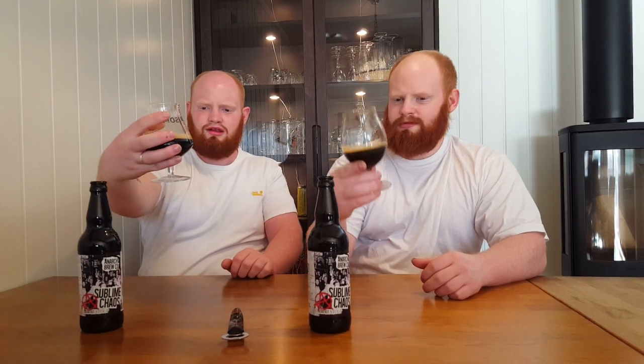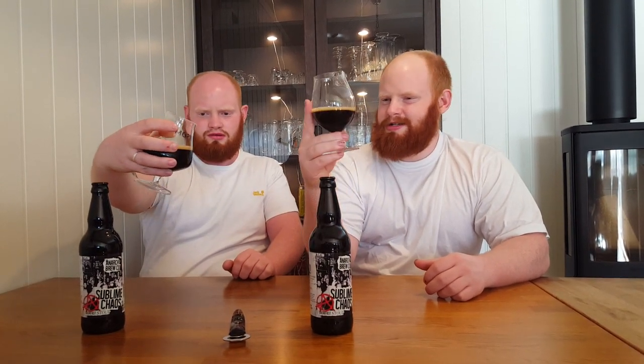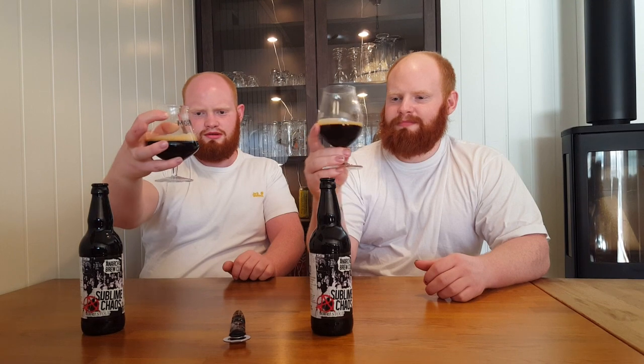Nice. What do you call this head color? It's beige maybe? Light, light beige color. I think it smells a bit boozy too. Yeah, you can smell it, but you can't really taste that — it's so smooth. Really good.